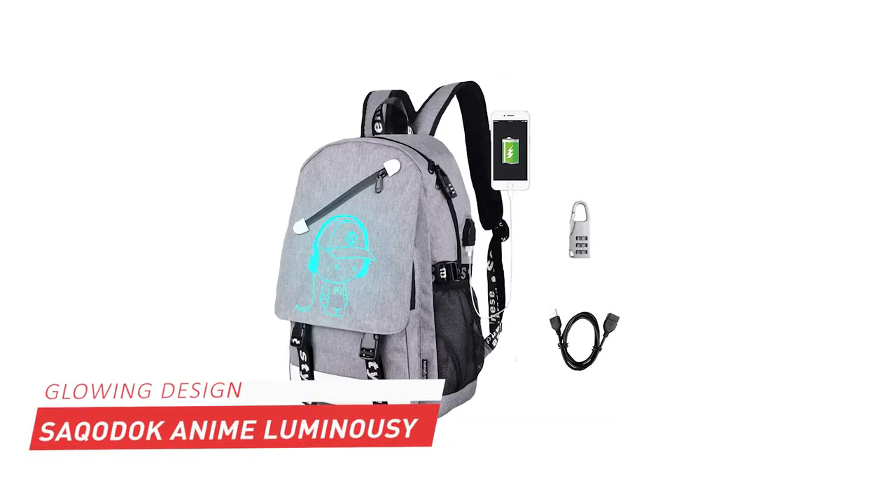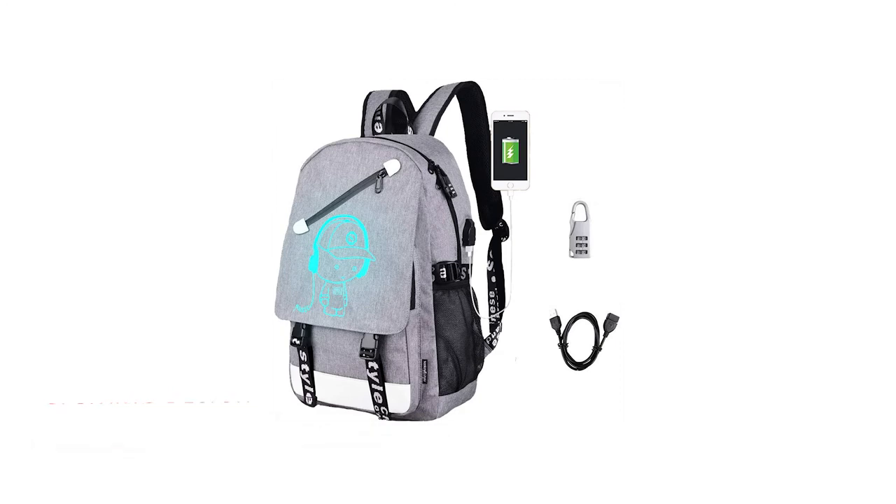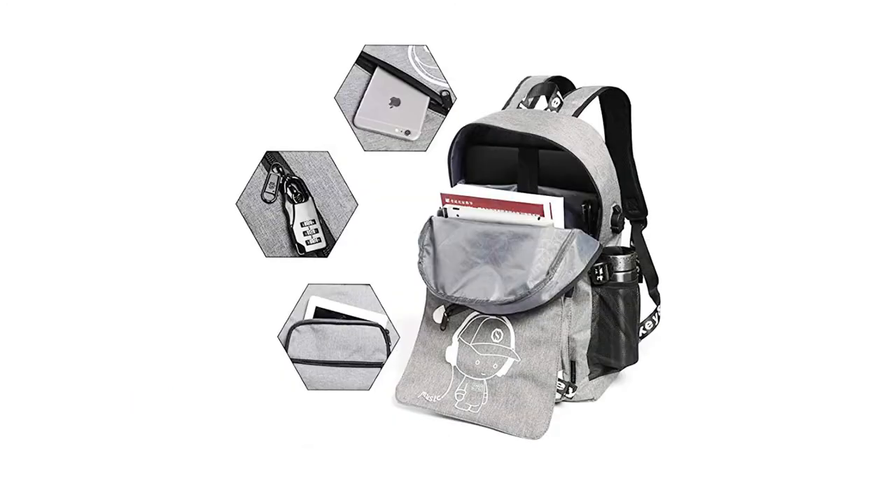At number six, it is Seiko Dock Luminous Waterproof Backpack. This bag is a perfect fit for all school and college-going kids, as it can easily fit all your essential school items such as books, folders, notes, lunch boxes, pencil boxes, water bottles, umbrella, and other things.